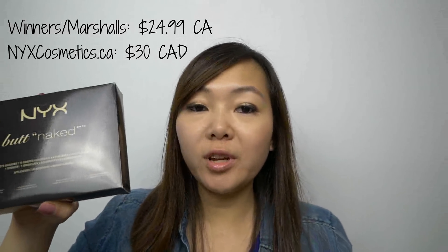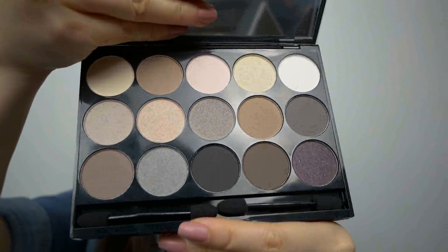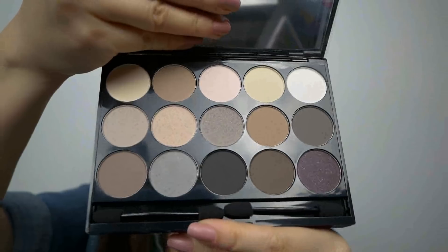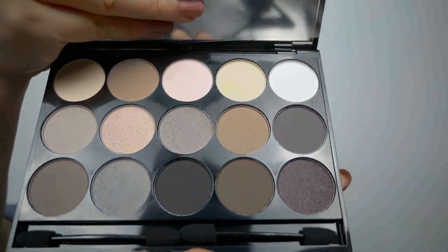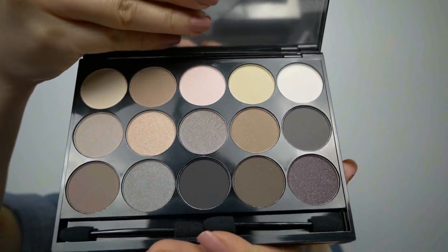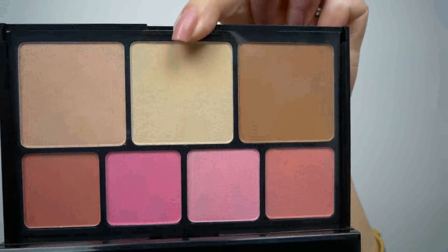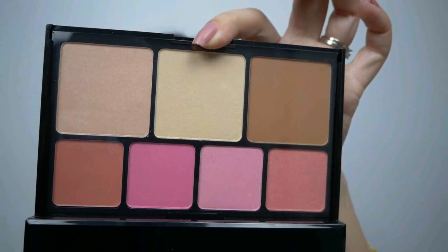From NYX, I picked up the Butt Naked palette. This one was $24.99 and comes with a bunch of eyeshadows and some blushes, bronzers, and highlighters. There's the palette — you open it up and these are the shades inside. There are a lot of neutral colors and then you've got some plums in there as well. You should be able to do some work-appropriate looks with this as well as transition into some smoky-eyed looks for a night out. The bottom part slides out and it comes with four blushes, a bronzer, and two highlighters. I think the value is pretty good in terms of what you get in this kit.